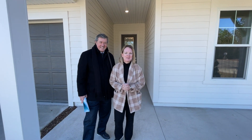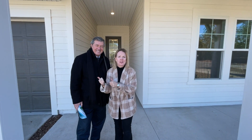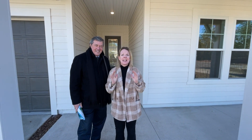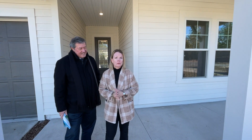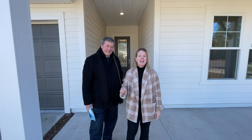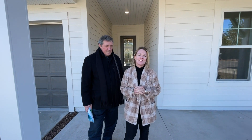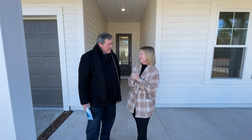Hey everybody, I'm Heather from the Nocatee Welcome Center. I'm Adrienne with David Weekley Homes and she called me because I'm so excited — I have a quick move-in ready home for you this month. We're in the month of January, by the way, in Settlers Landing, one of the hottest neighborhoods in Nocatee.